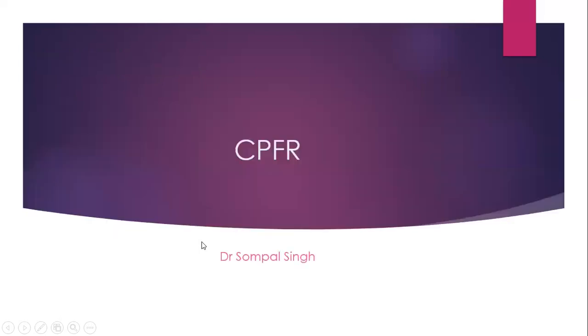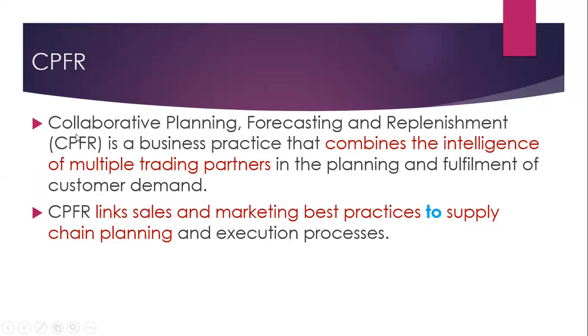Now, let us see what is CPFR. CPFR stands for Collaborative Planning, Forecasting, and Replenishment — a business practice that combines the intelligence of multiple trading partners in the planning and fulfillment of customer demand. It combines the intelligence of multiple supply chain partners.